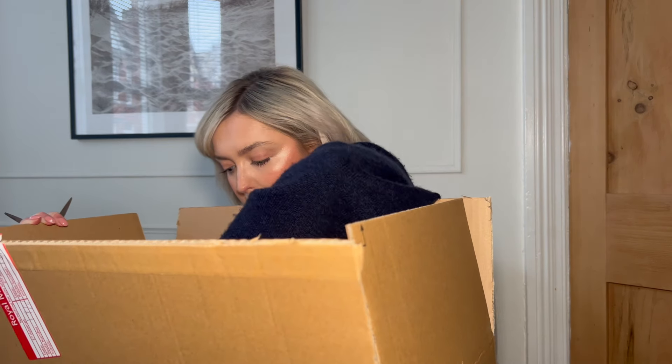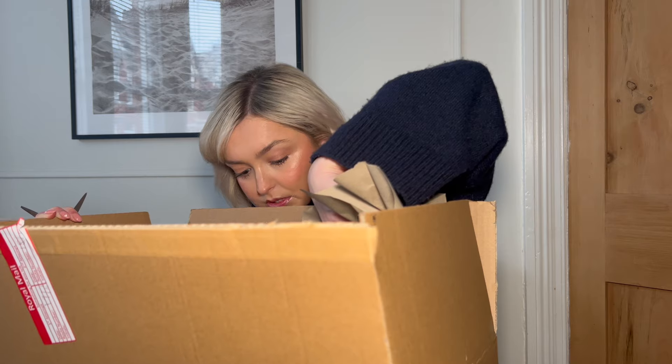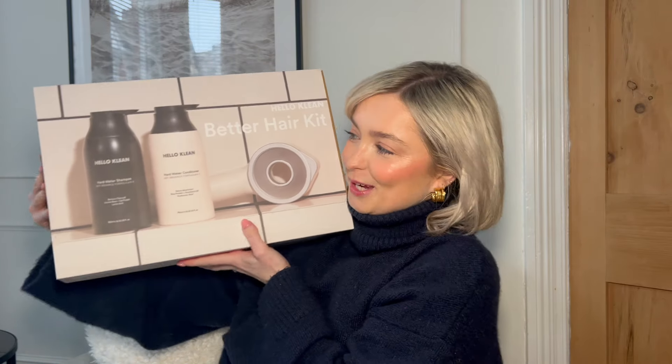They reached out to me because I mentioned I'm trying to grow and improve the overall health of my hair ready for the wedding in September, so they very kindly sent me a goodie box. The box was enormous — inside was a Better Hair Kit. We have the hard water shampoo, conditioner, and the shower head.